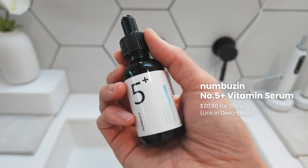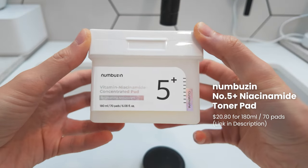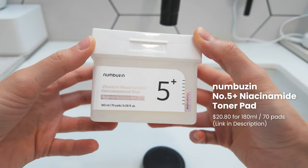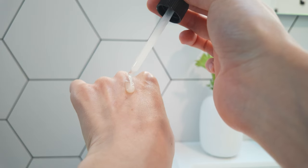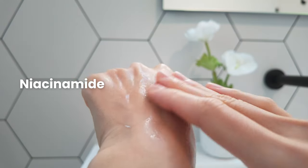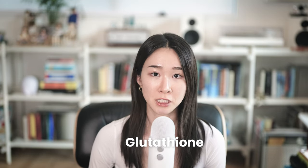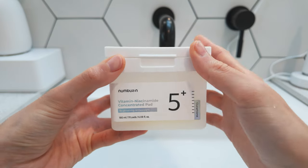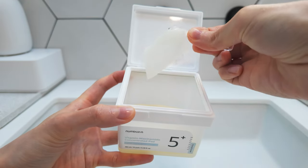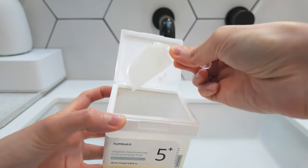I've also been incorporating the No. 5 Plus Vitamin Concentration Serum and niacinamide Concentrated Toner Pad from Numbuzin when I feel the need for even more nourishing and brightening. The serum has multivitamins including niacinamide and alpha-arbutin, which are helpful for brightening and hyperpigmentation. It also has glutathione, which is a powerful antioxidant, so it's great for preventing inflammation. I especially love the niacinamide and glutathione toner pad, which has been a great alternative to a facial mask for me.